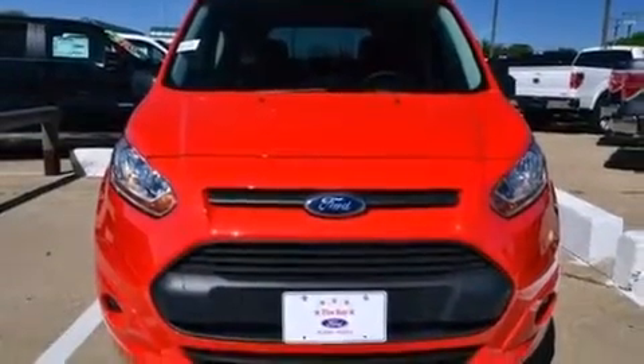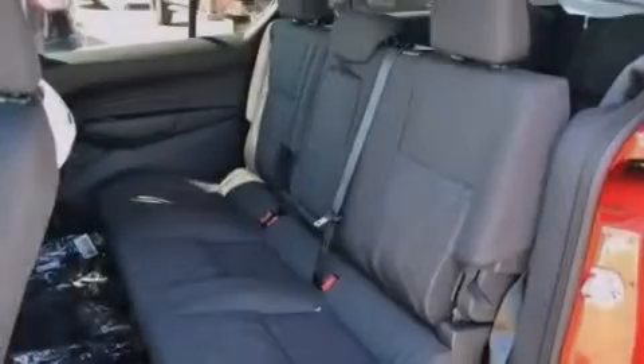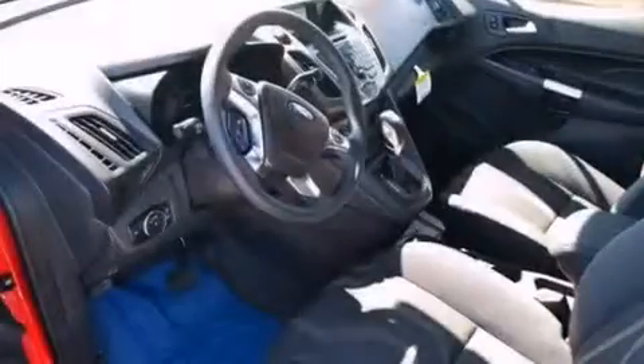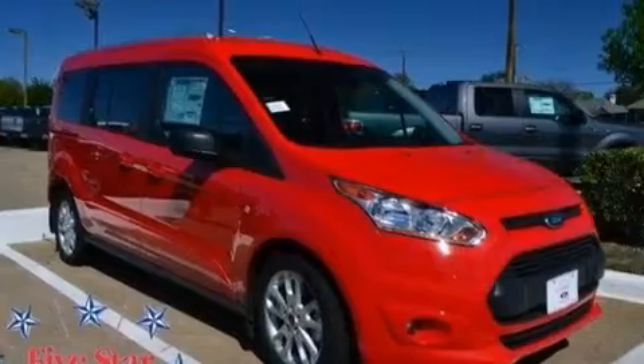The following features are also included: air conditioning, a pass-through rear seat, cruise control, a CD player, a leather-wrapped steering wheel, front multi-stage airbags, steering wheel mounted controls, full power accessories, a keyless entry system, and an auxiliary power outlet.